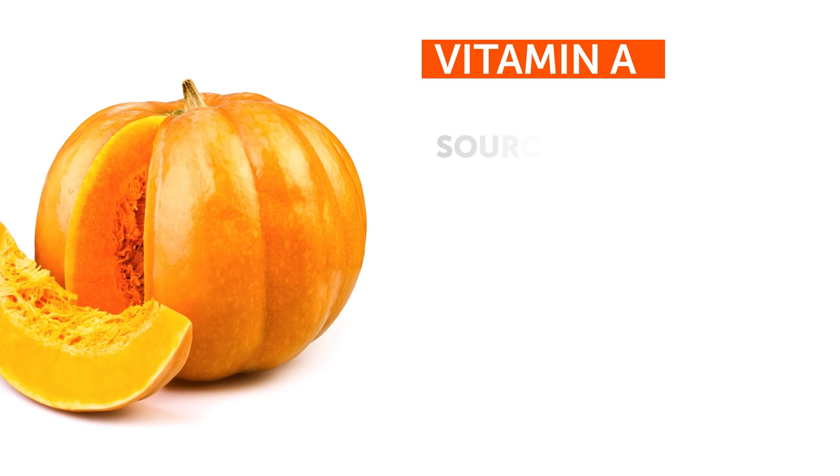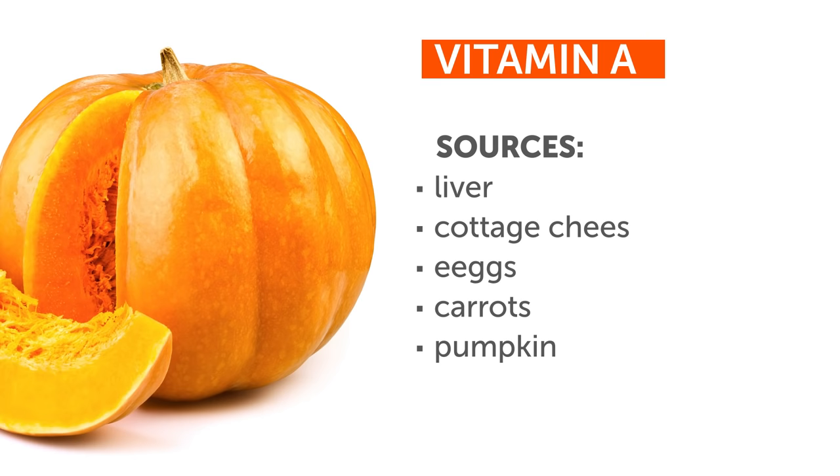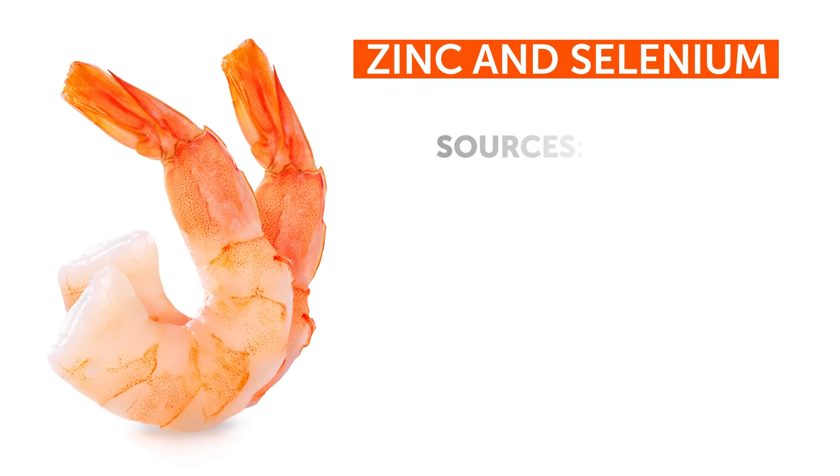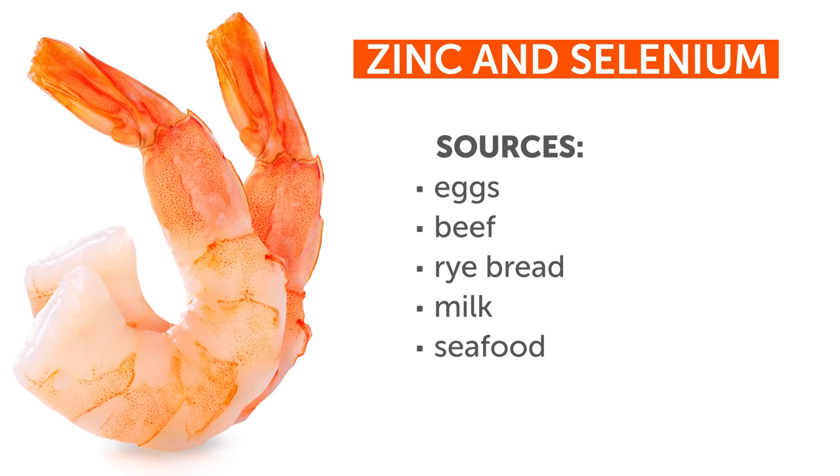Vitamin A stimulates cell regeneration and slows down the aging process. Liver, cottage cheese, eggs, carrots, and pumpkin are products that are rich in vitamin A. Zinc and selenium protect your system against the harmful effects of the environment. If you agree that's helpful, eat eggs, beef, rye bread, milk, and seafood.